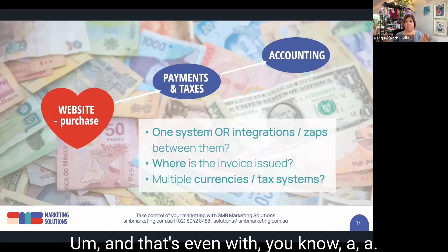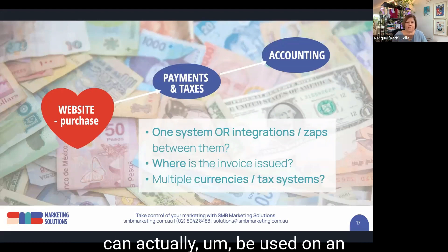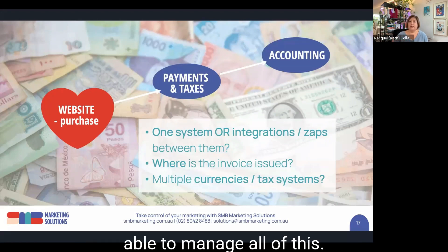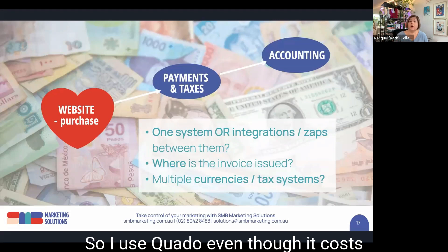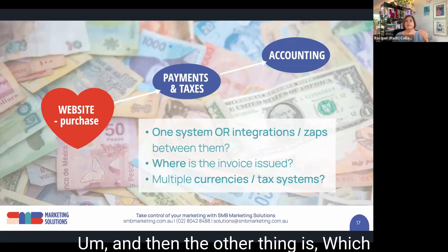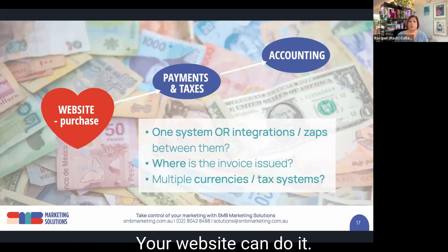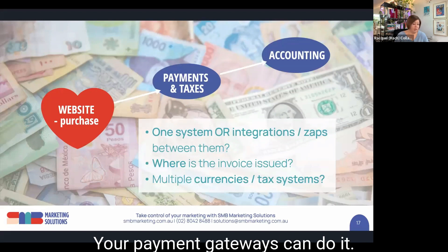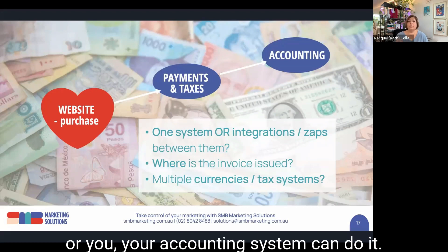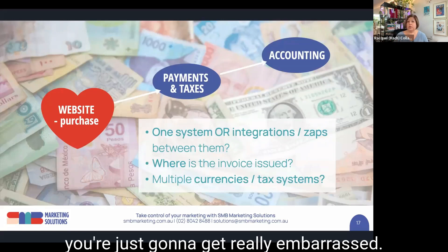We've got tax file numbers that can be used on an international basis, but we've got tax treaties and you still need to manage all of this — and it's really hard. So I use Quaderno, even though it costs me money, it does the job. The other thing is: which of these systems is actually going to be sending the invoice to your clients? They can all do it — your website, your payment gateways, Quaderno, or your accounting system. You've got to make a choice and not have them all issuing invoices or you're going to get really embarrassed.